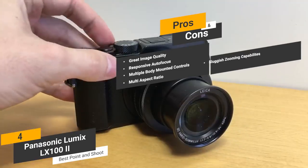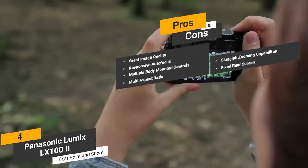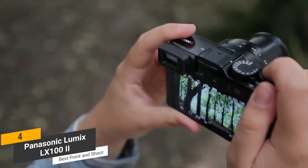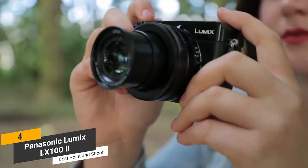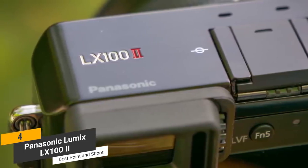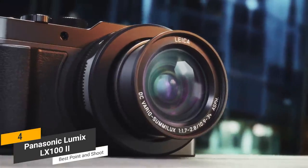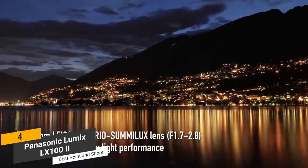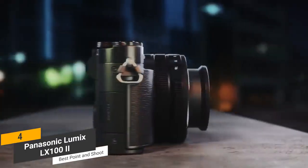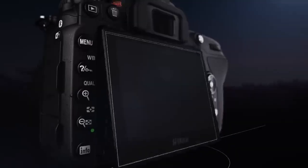Some of the cons of this camera include the fact that the zooming capabilities are somewhat sluggish, and the fixed rear screen can make it difficult to get a good viewing angle. Coming in at around $1,000, the Panasonic Lumix LX100 II is the best point-and-shoot camera for photography. Its impressive electronic viewfinder and optical image stabilizer make taking quick but beautiful photos very easy. This is a great choice for those who want a camera that is easy to use but still fairly powerful. It produces some great-looking photos and 4K video.